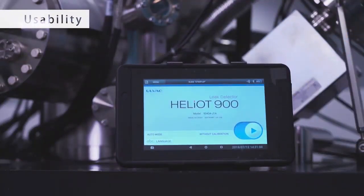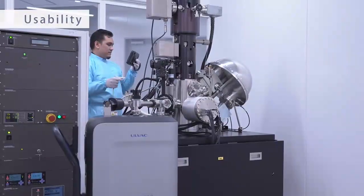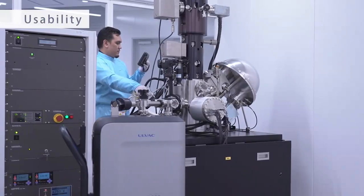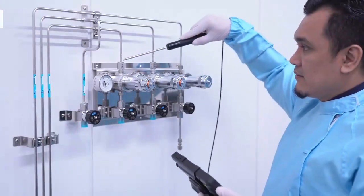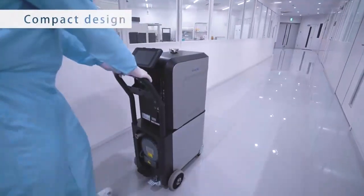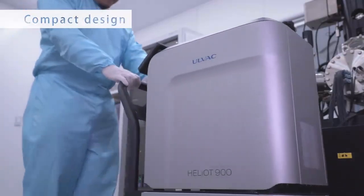We feature an easy-to-use tablet that has been designed to enable wireless operation of the Heliot, even when testing large-scale vacuum equipment. You can efficiently pinpoint leaks by yourself.